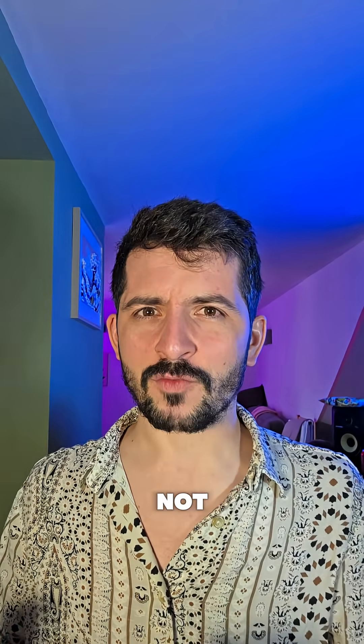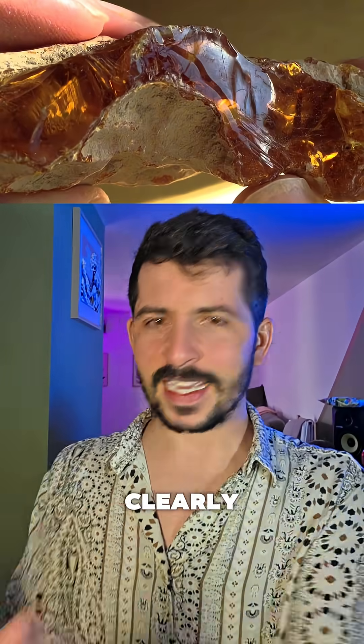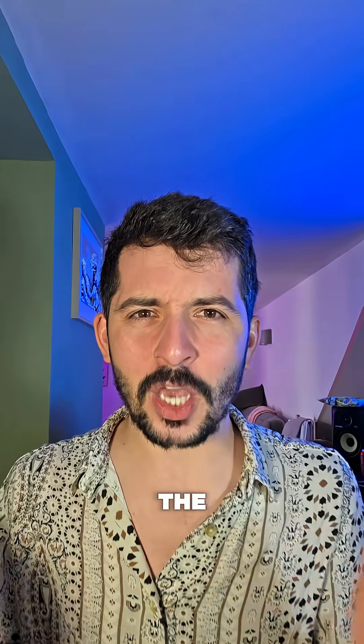And yet this resin is not rock. Amber is a form of resin produced by trees, so its presence clearly indicates that it originated on land from a forested environment. So how did it get to the ocean?